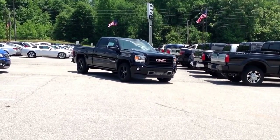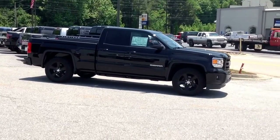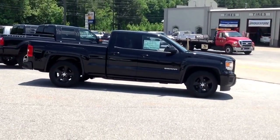As you can hear rolling up, that's the dual exhaust we put on it. It's right in front of that rear wheel. We also put a 342 rear end in that thing, so this thing is going to haul butt.